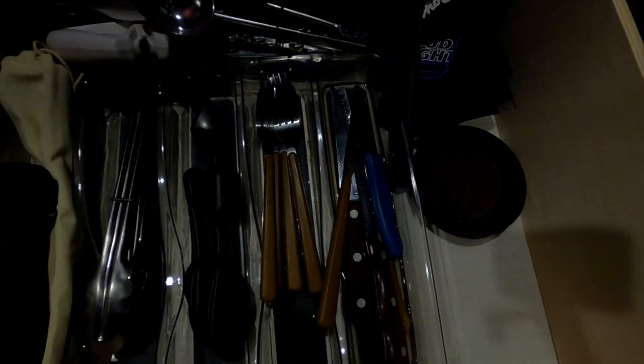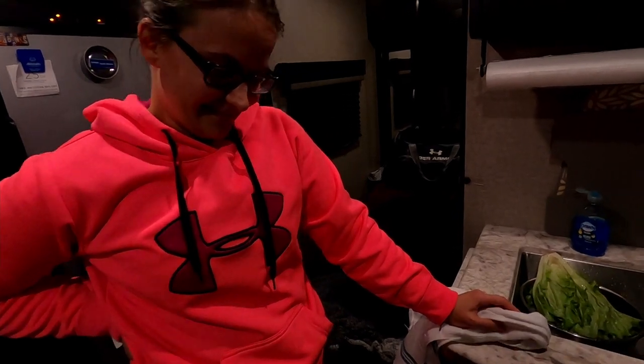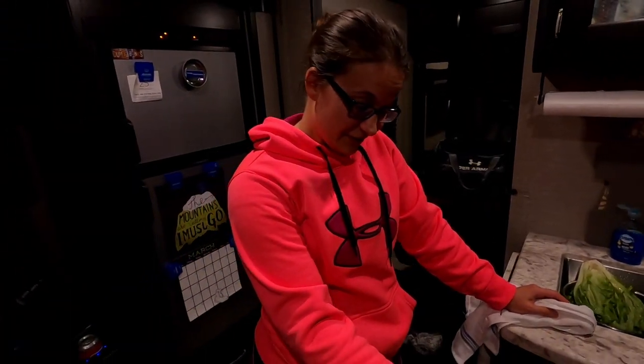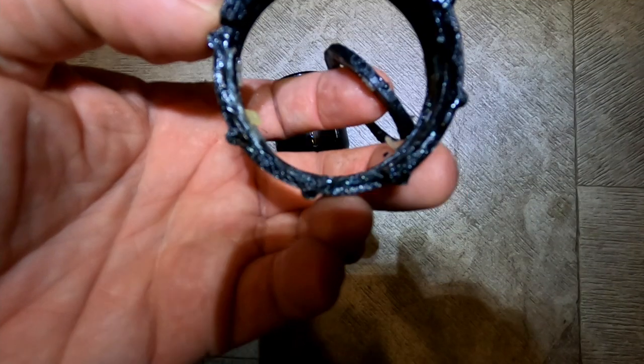The collar for our P-trap that was installed on the kitchen sink had broken. This caused a leak into our silverware drawer. At least the silverware catcher caught it.